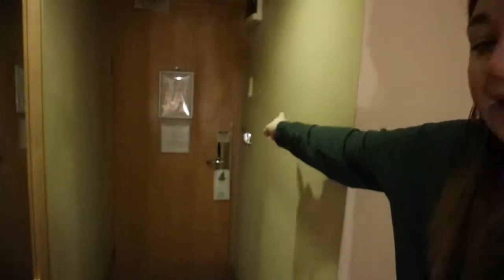So this is the entrance. Obviously you have the key card slot there and you have the thermostat just there. It's very good lighting down this corridor. We have a mirror there and then we go straight into the bedroom.